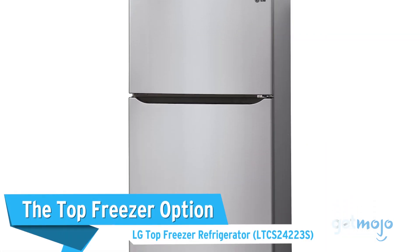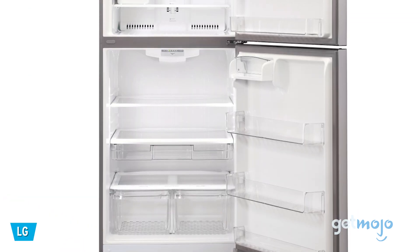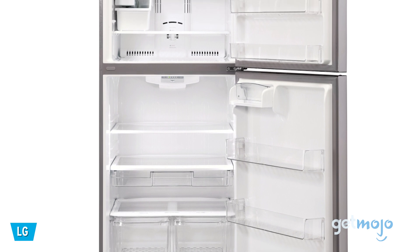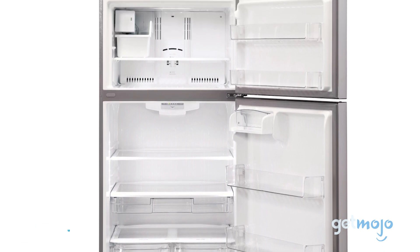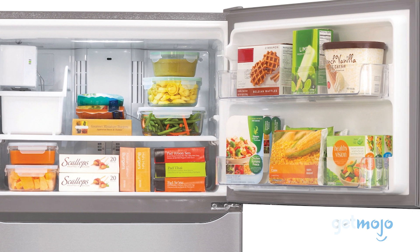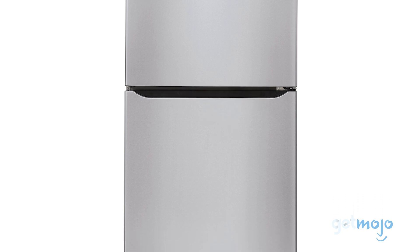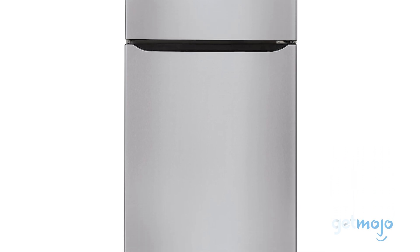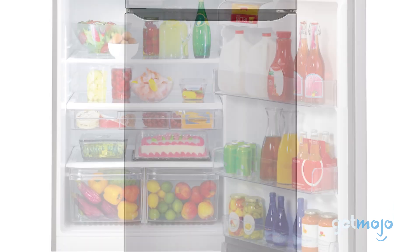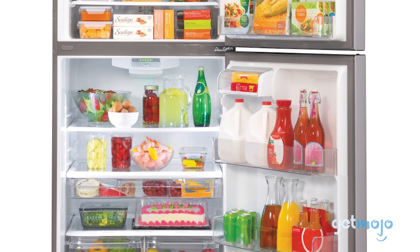The Top Freezer Option: LG Top Freezer Refrigerator. Another fairly traditional design, this LG model will favor those who perhaps don't need a whole lot of freezer space. It's still incredibly practical though, with tons of adjustable, easy-to-maneuver shelves, and it's one of the most efficient fridges on offer too. Although it doesn't offer an in-built water or ice dispenser like the GE model, that is reflected in the price, as it costs $200 less at around $1,400.